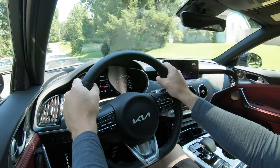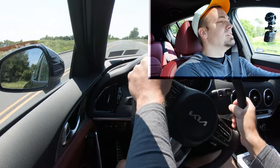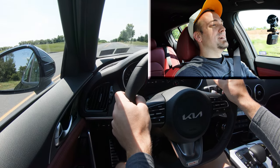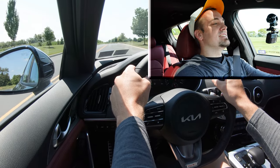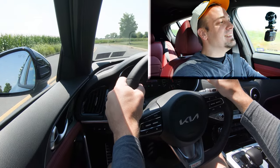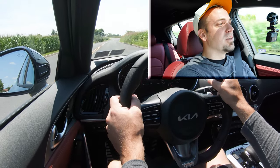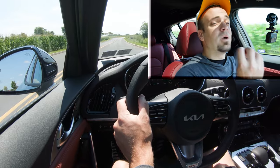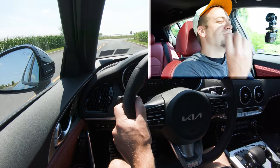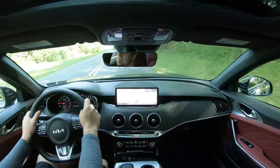Three, two, one — from a standstill, go! Oh there it is! Good grief — that was crazy! I love this car. The twin-turbo V6 that Hyundai, Genesis, and Kia use is absolutely ridiculous. It instantly puts the power to the ground, and I mean the all-wheel drive system is brilliant — there was zero spinning whatsoever, making for an absolutely ridiculous acceleration run.